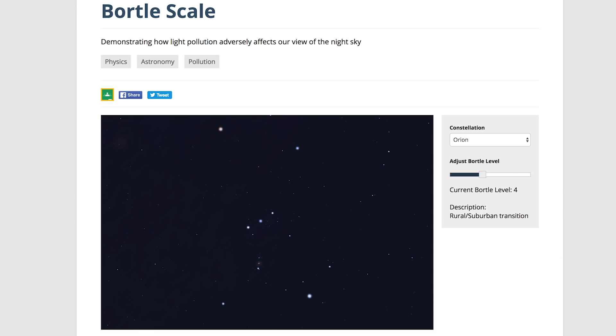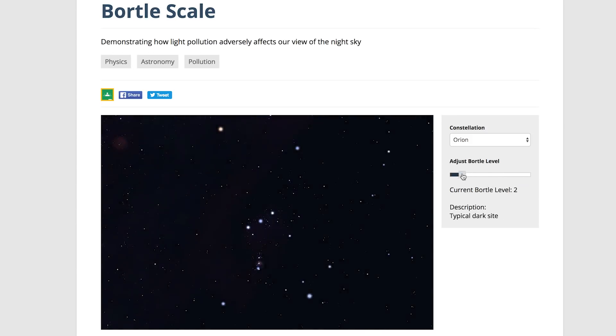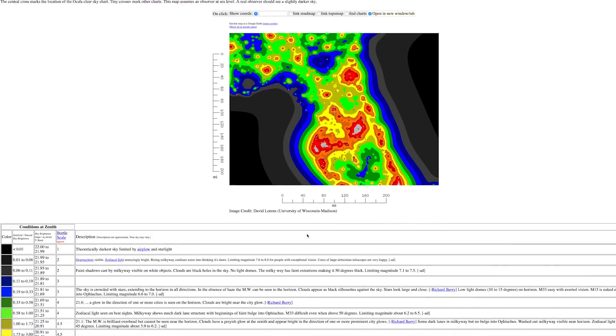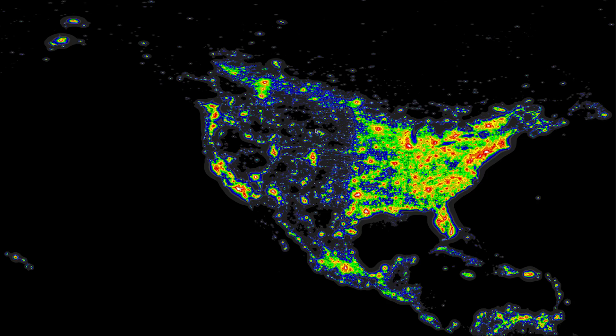Light pollution is measured on the Bortle Scale which goes from 1 to 9. Sliding it all the way to the left shows you the darkest skies. Inner cities often measure a 9 and it makes stargazing much more difficult. Of course this is a very simplistic simulation to demonstrate the effect of light pollution. If you want to see what your home measures on the Bortle Scale there are maps for just that — this page gives you the key and then select from the maps down here.